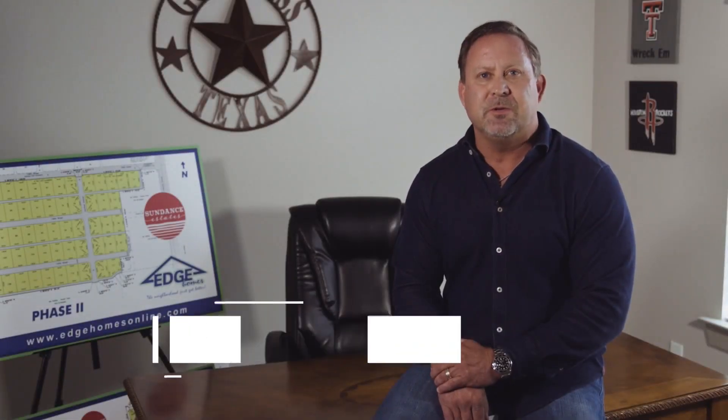Hello, I'm Roger Billingsley with Edge Homes. At Edge Homes we build affordable custom homes, making it possible for everyone to build a house to their unique specifications.